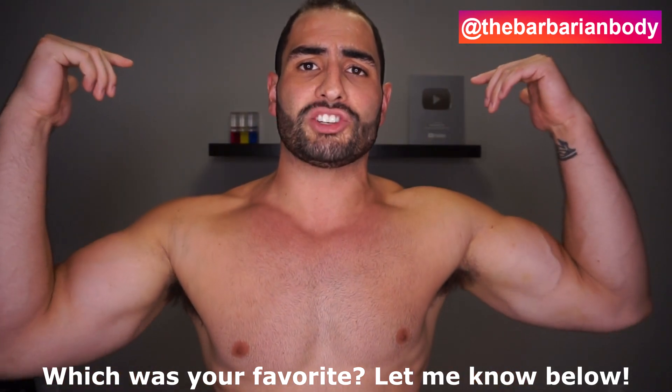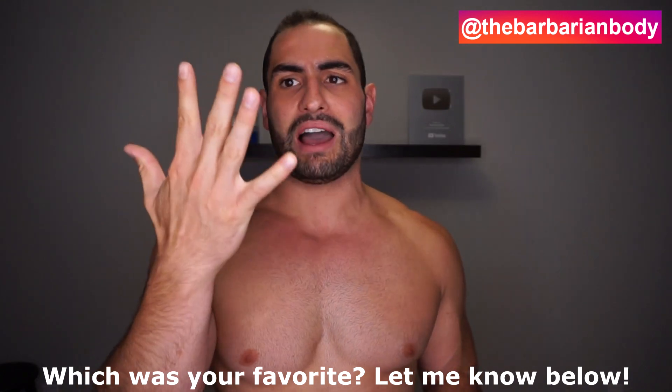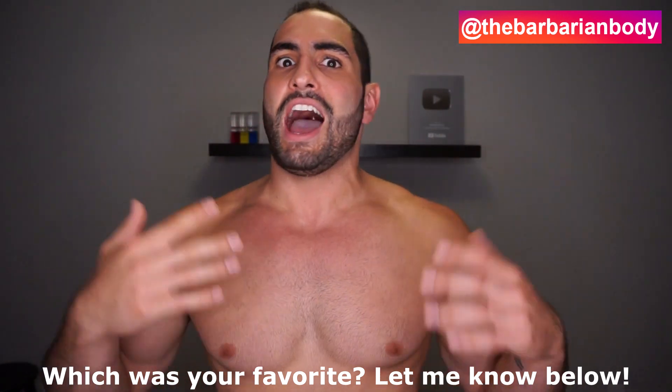So there you guys go — that concludes today's five fat loss hacks. I hope you guys enjoyed the video. Be sure to let me know down in the comments which one was your favorite. If you enjoyed the video, give it a like down below and subscribe for weekly workout tips and nutrition tips. Thank you so much for joining me — I'll see you all in the next video.